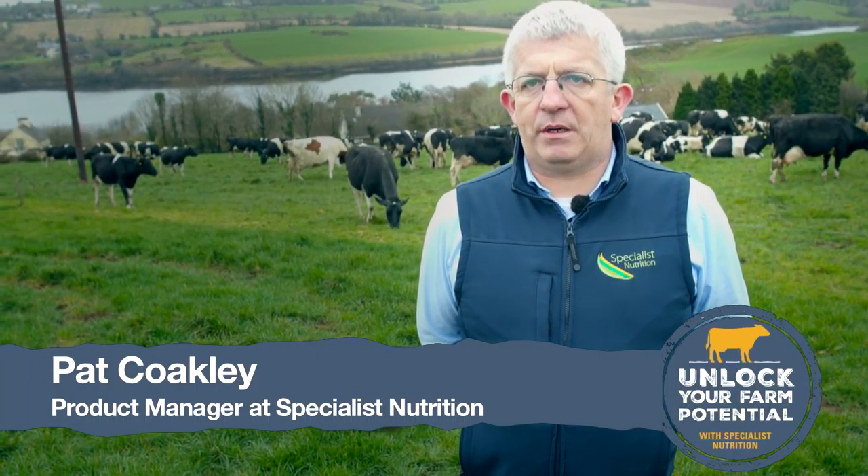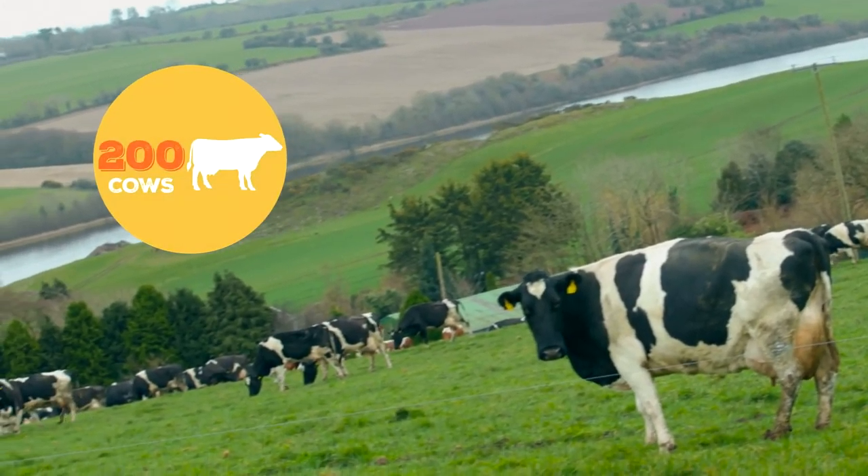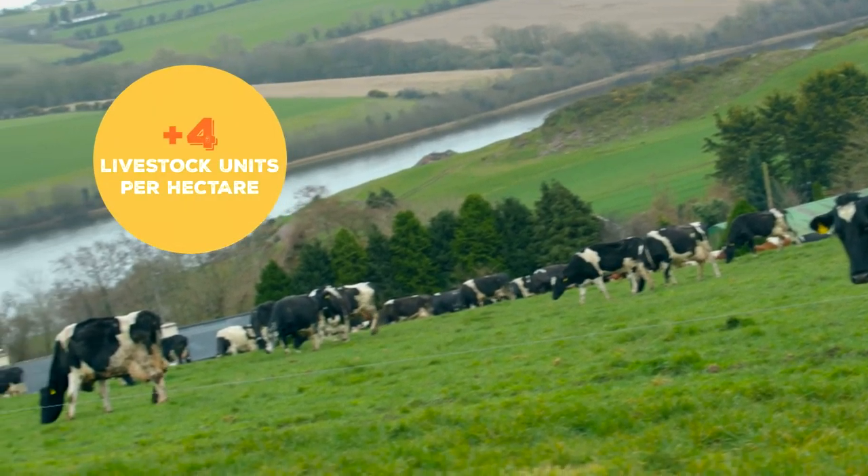We're here on the farm of Denham Burnley Crowley in Dripsea, County Cork. The Crowleys have a high-yielding pedigree herd of 200 cows with a very heavily stocked grazing platform of over four livestock units per hectare.